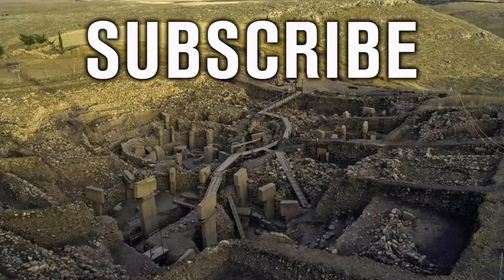Thank you very much for watching this episode of Ancient Architects. If you enjoyed the video, please subscribe to the channel, like the video and leave a comment below. Thank you very much.